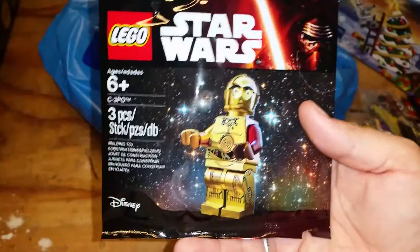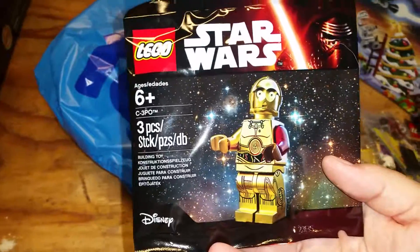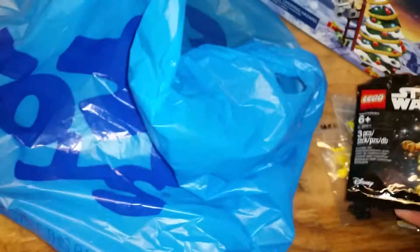There were a couple guys selling the C-3PO polybag at the toy show, but they were asking $15 to $20 for it. I figured if I'm going to spend that much, I'd rather go to Toys R Us, buy something, and get it for free that way. So that's what we did.